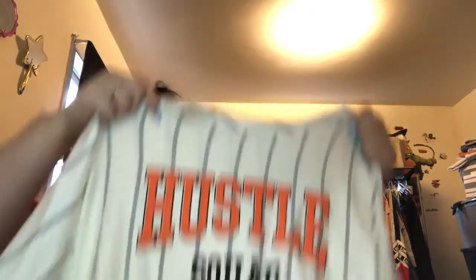Next I got this Hustle Squad Play the Game Right top in ivory combo, $19.99 in size 3X. It has a cute little tie that tightens around your stomach.